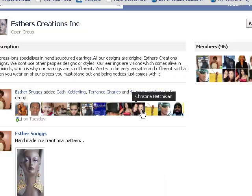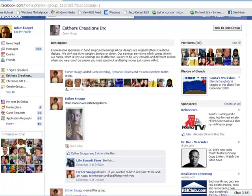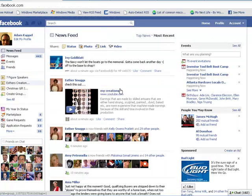Now it's an open group so I could ask to join back up at the top here if I want — it's not a big deal if I want to go back in. However, let me go back to my home page.